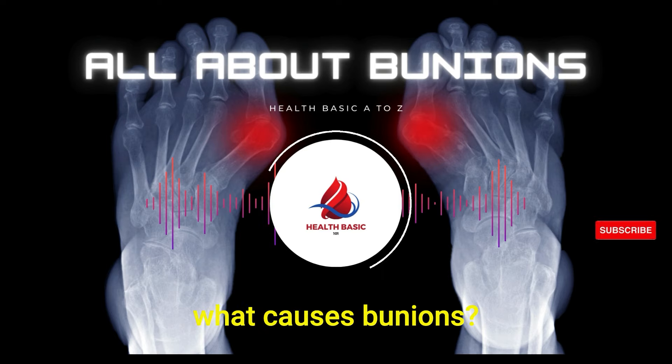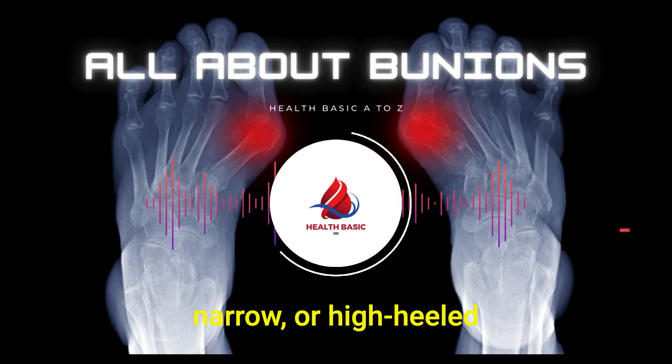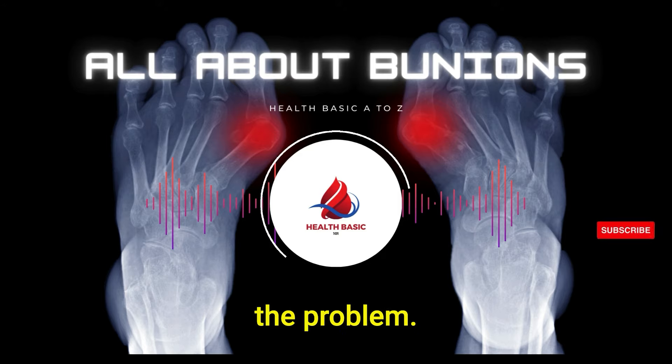You might wonder what causes bunions. Well, it's a mix of factors, really. Genetics can predispose you to bunions and certain types of arthritis, such as rheumatoid arthritis, may increase your risk. And then there's footwear — tight, narrow or high-heeled shoes are notorious for exacerbating the problem.